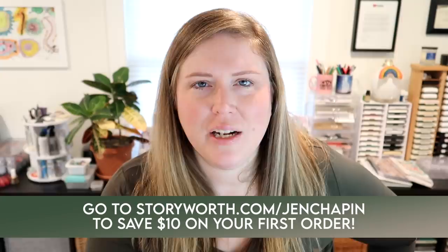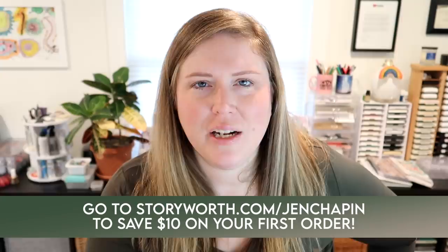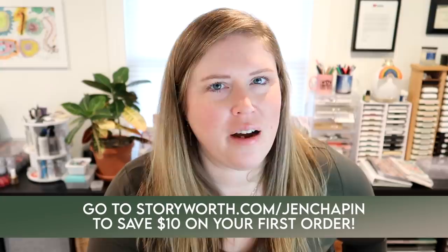At the end of one year, StoryWorth will compile all of the photos and stories and deliver a book, which is shipped for free. I really think this is a great gift because it helps you learn more about your family members. The way I have it set up right now is that I get emailed the questions, I answer them according to my life experiences, and then the book I got is for my kids — something I can pass on to them. It's a great insight into your life as a parent or grandparent. Just think if you had something like this from your parents in their younger years — how meaningful that would be.